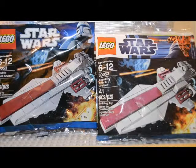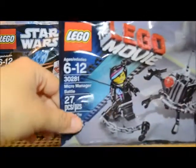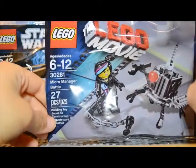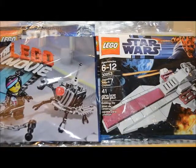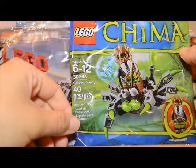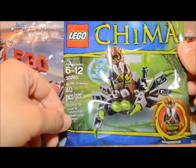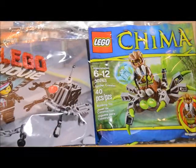Meijer also had two of the 2014 polybags. They had this one here, which is the Lego Movie Micromanager Battle, set 30281. It has 27 pieces. You do get a Wild Style minifigure and then the little micromanager. I managed to get two of those. I also found this new polybag — the Chima Spider Crawler 30263. I'm not a huge fan of the Chima stuff overall, but I do like a couple of the characters. I think the spider ones and some of the bird ones are kind of neat, so I did get two of those as well.